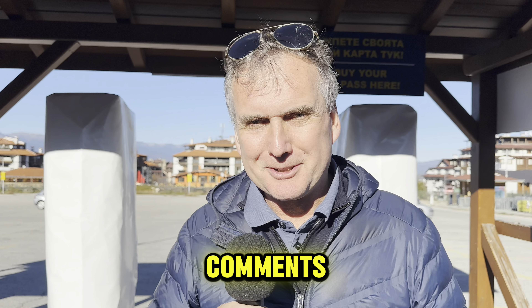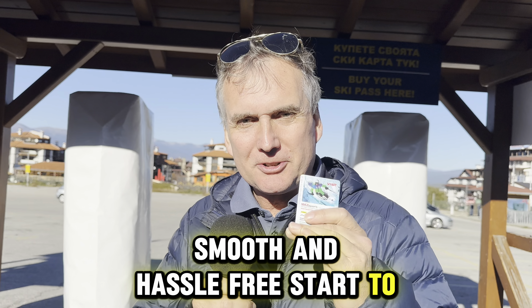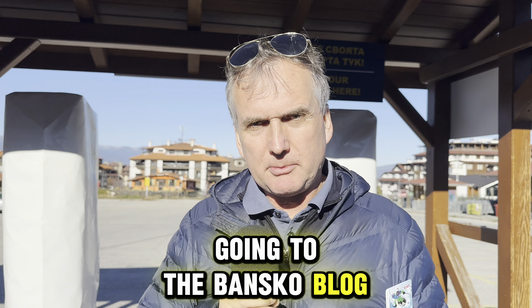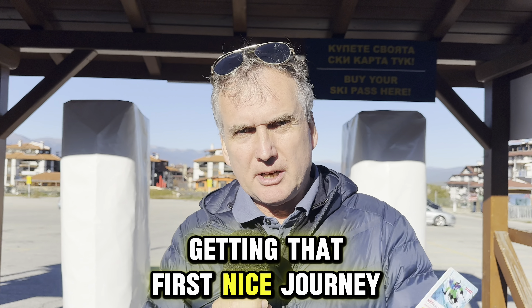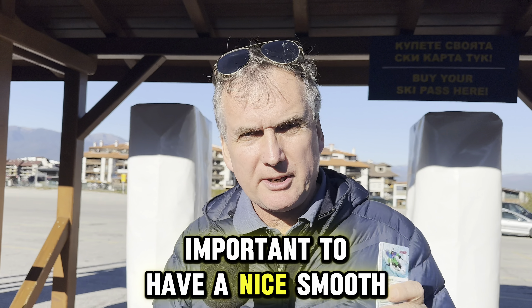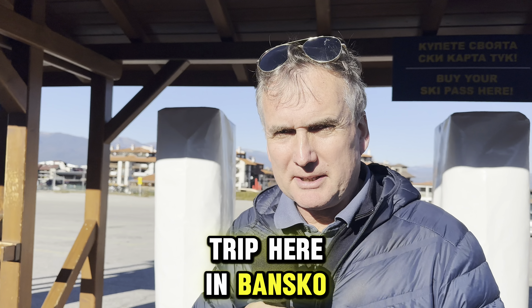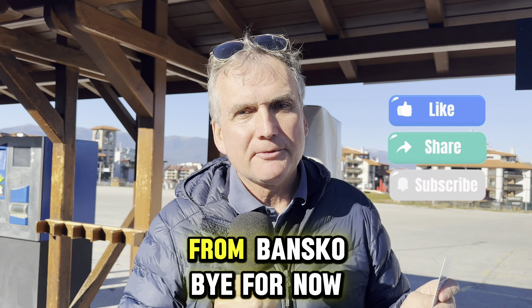Let me know down in the comments your tips for a very smooth and hassle-free start to your holiday. It really does start by going to the Bansko Blog app and booking your private transfer — getting that first nice journey from Sofia to Bansko, relaxed and stress-free. Make sure you subscribe for the next one, like, share. Peace and love from Bansko, bye for now!